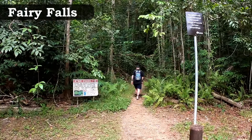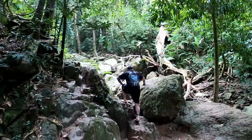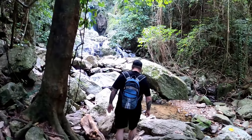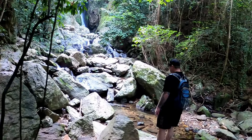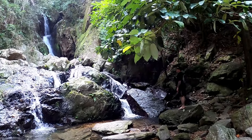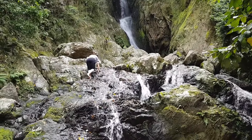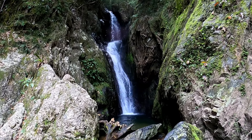First up we have swimming at the Crystal Cascades. With a tropical climate and heavy rainfall in the summer, there are so many different waterfalls and water holes in and around Cairns, giving us plenty of options for swimming — especially to help you cool down on those hot summer days. The Crystal Cascades would have to be one of the closest and easiest to get to from Cairns. It's located at the end of Red Lynch Road, about 25 minutes from Cairns central.